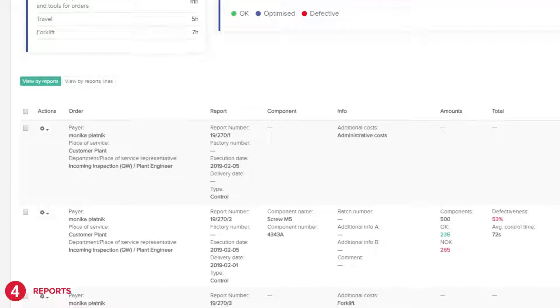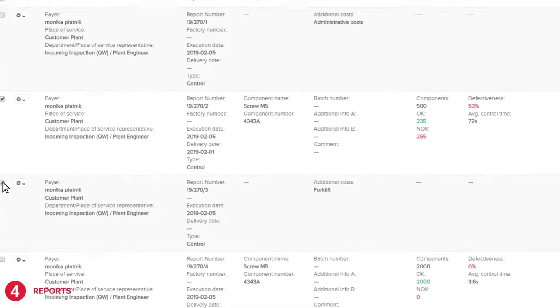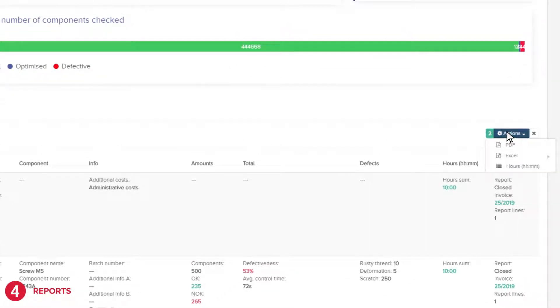In addition, you can generate selection results. Just select which reports interest you and press actions to choose the appropriate format in either PDF or Excel file.